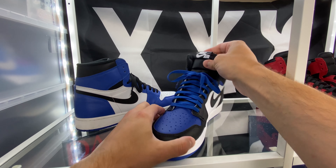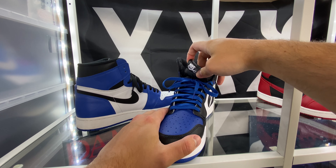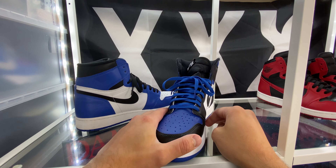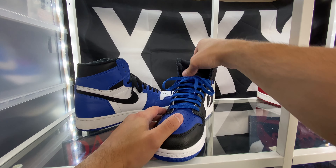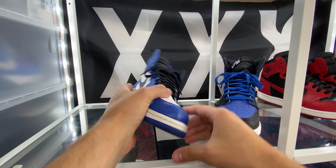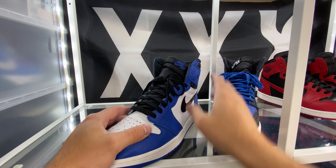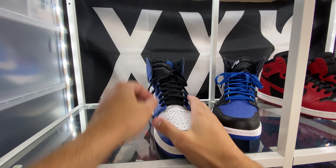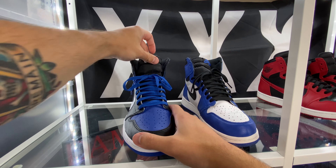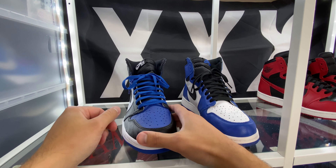The last thing material-wise is going to be the tag on the tongue. On these new pairs we're getting leather tags, which I like. It's not an OG detail obviously, but I think if it's an original colorway we haven't seen before, I'm all for these leather tags — it's a nice little upgrade on materials. On older OG pairs you get just a fabric nylon tag. Maybe some people like the nylon better, but in my opinion I'm going to go with the leather. So again I will give the nod to these.